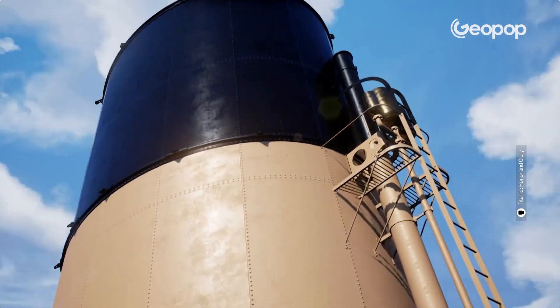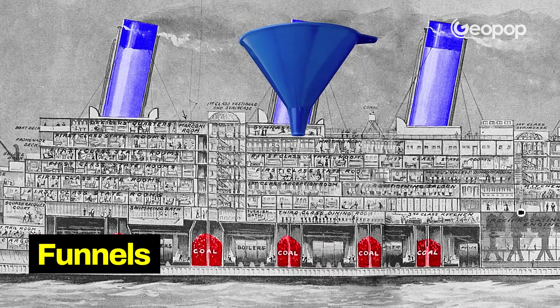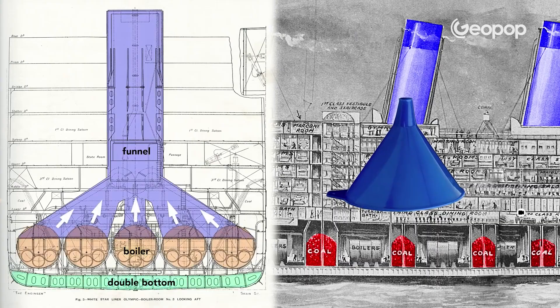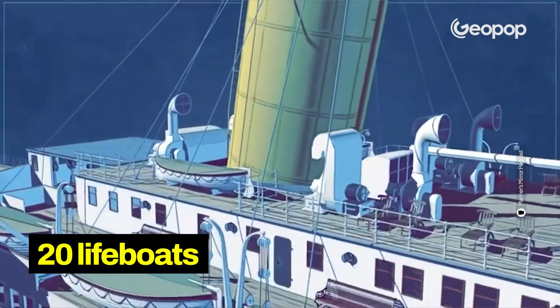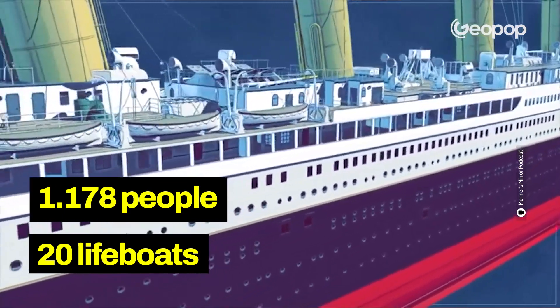The smoke from the coal boilers was transported outside through structures known as funnels — upside-down funnels. The Titanic had four funnels, the last of which was fake and included for purely aesthetic reasons. On board there were 20 lifeboats with a maximum capacity of 1,178 people.